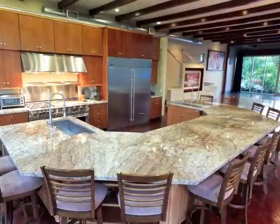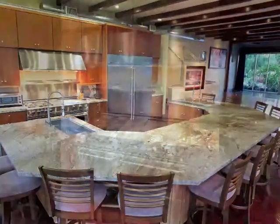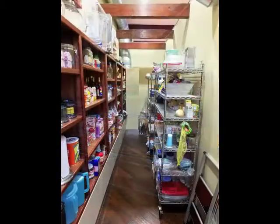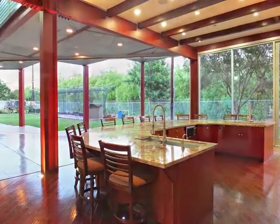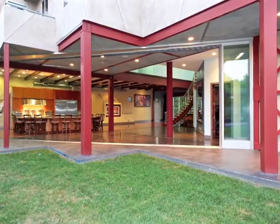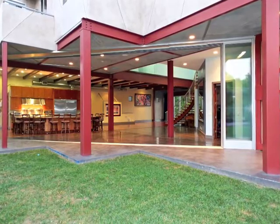The kitchen is a chef's and entertainer's dream come true. A disappearing sliding glass wall affords absolute indoor-outdoor flow.